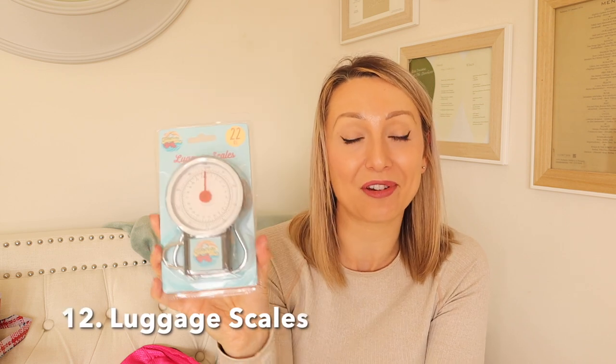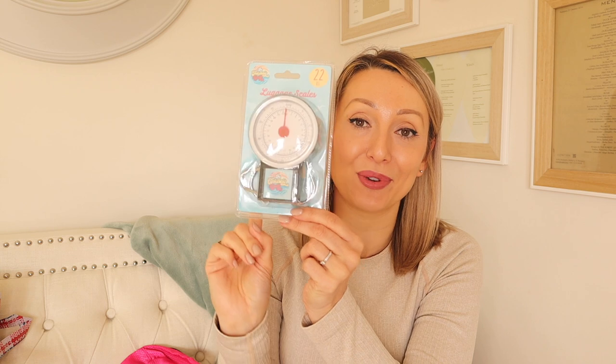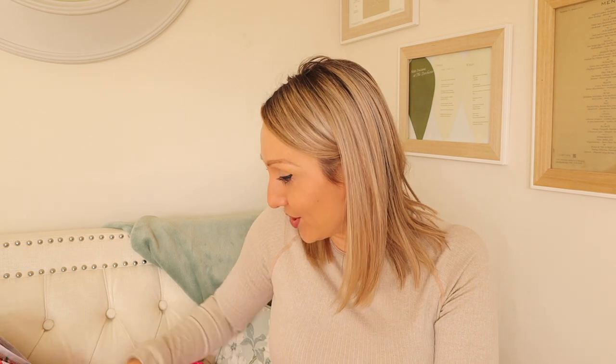I also got a luggage scale fairly recently — I haven't used it yet. I've been caught out at the airport before with a suitcase that weighed more than allowed and had to pay extra, which is really frustrating. These days they sometimes weigh hand luggage too, so this is super handy to avoid any surprises. I will never be caught out and have to pay again — you can tell that happened to me last year!